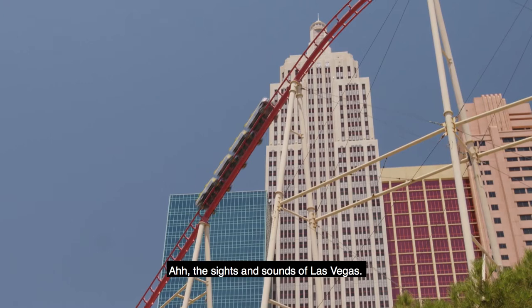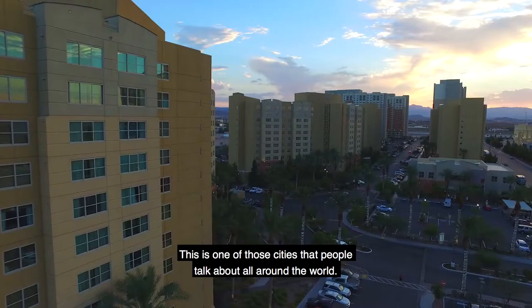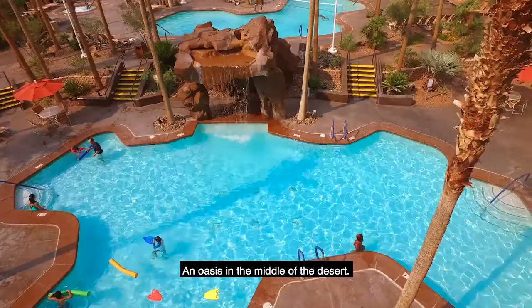The sights and sounds of Las Vegas. This is one of those cities that people talk about all around the world. And this is your home here. This is the Grandview at Las Vegas, an oasis in the middle of the desert.